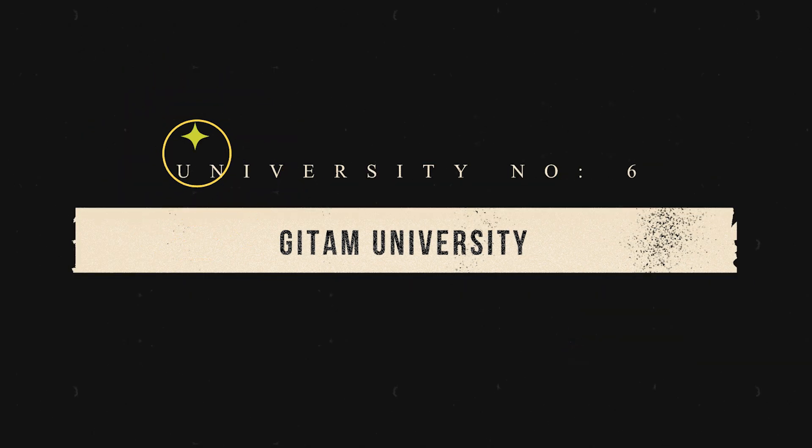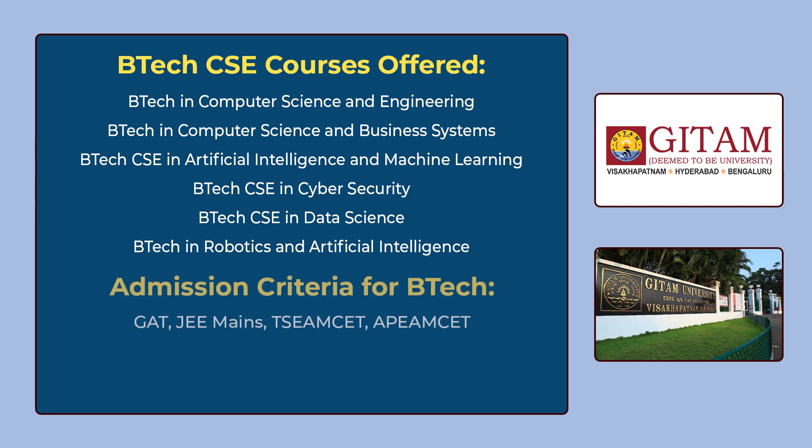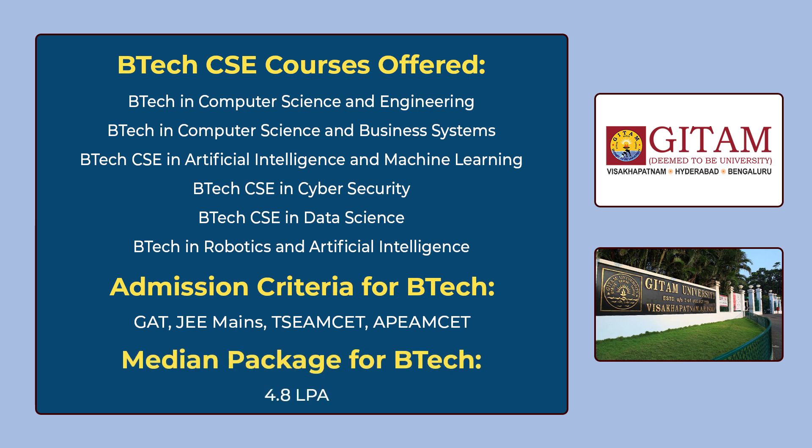The 6th university in our list is GITAM University. You can see the various B.Tech CSE courses offered by GITAM University on the screen. To get admission for these courses, you have to give GAT which is the university's own entrance exam, or JEE Mains, or TS EAPCET, or AP EAPCET. The median package for B.Tech is 4,80,000 per annum.